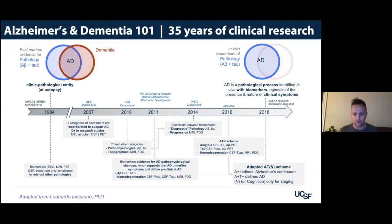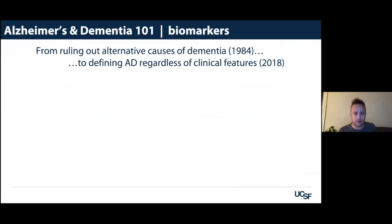This is a controversial idea, but it shows what has changed over time and what biomarkers have done. In the 1984 criteria, biomarkers were only mentioned to rule out alternative causes of dementia — using MRI or CT to see if there was a stroke or cardiovascular event. Now biomarkers are used to define and rule in Alzheimer's disease. That's really a big switch, and it might feel natural to people who just joined the field, but it's been a big revolution.